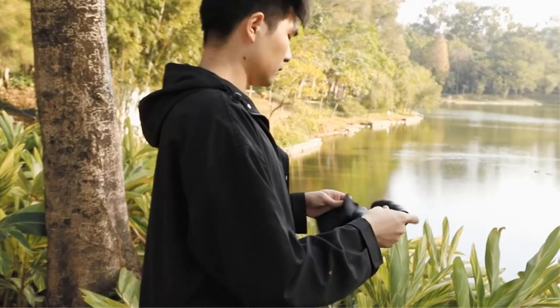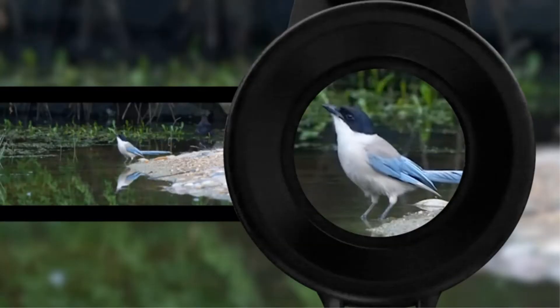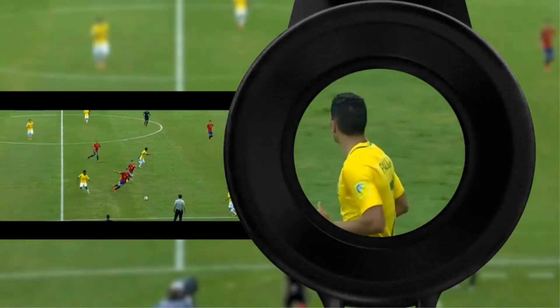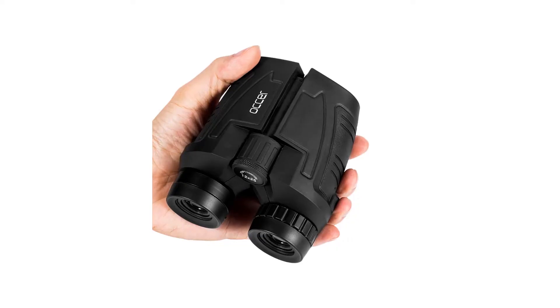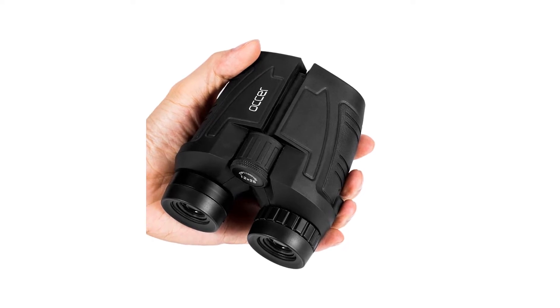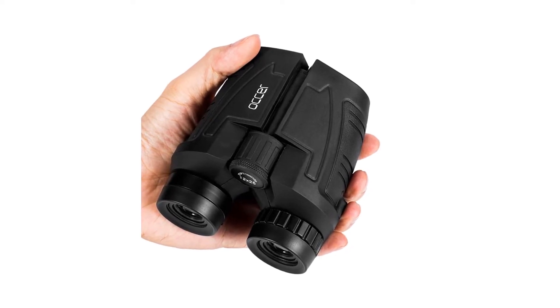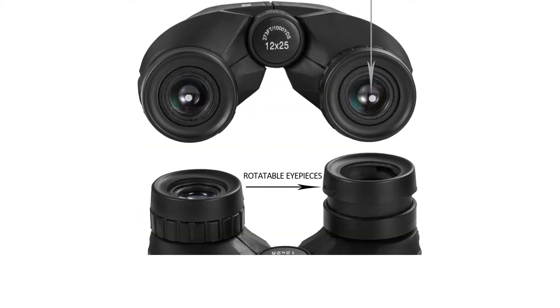The 25mm objective is coated with FMC broadband multi-layer green film, providing really good light transmission even when there is not much ambient light available. The eyepiece comes with FMC blue coating that gives improved color balance and a more vivid image. Oxer Binoculars use a Poro prism and can magnify faraway objects up to 12 times.